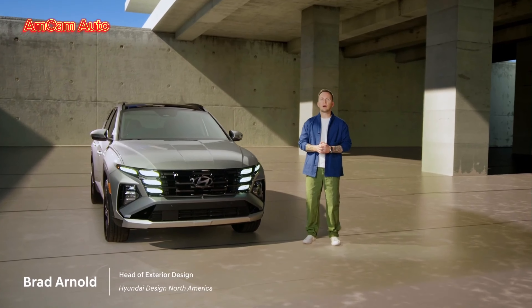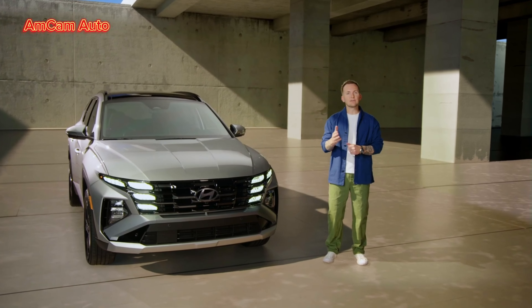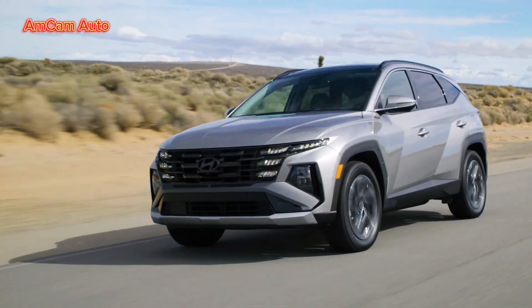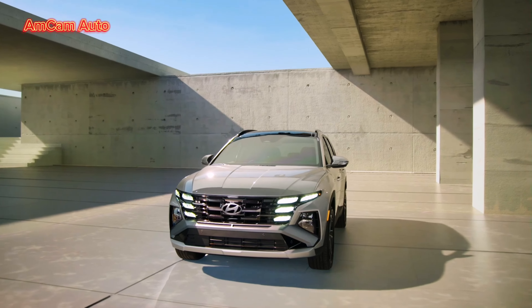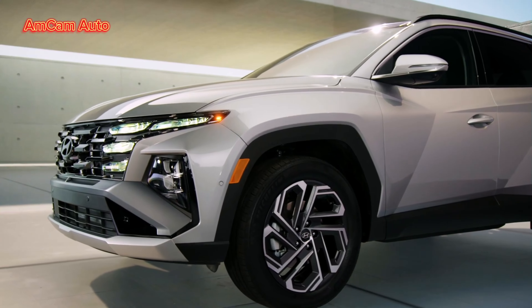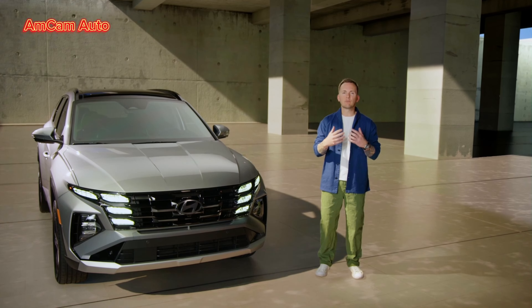Thank you, BC. We call Tucson the modern adventure SUV — it's got a look all its own. We started this refresh in a good place. With its distinctive lighting signature and parametric jewel surfacing, Tucson already stood apart in the compact SUV crowd. With the new 2025 Tucson, we've evolved the design to bring out a more refined yet powerful aesthetic. The front fascia features a bold interplay of thin angular lines in the grille complemented by hidden daytime running lights. The bumper and lower fascia extend seamlessly across the vehicle, creating a dynamically widened stance, with pronounced, faceted forms that add to the impression of toughness.